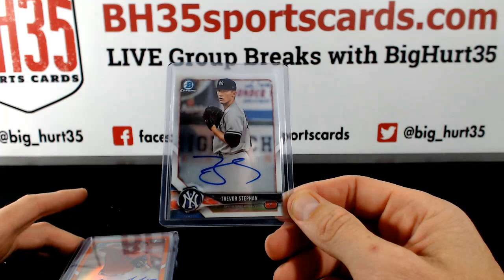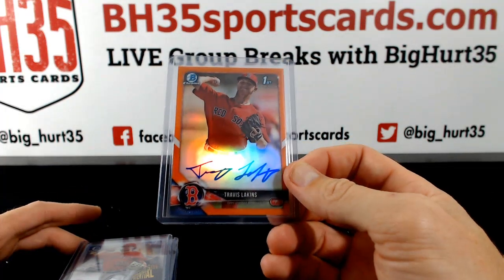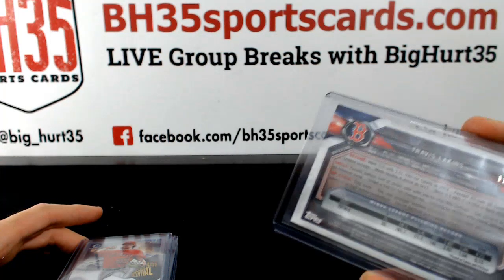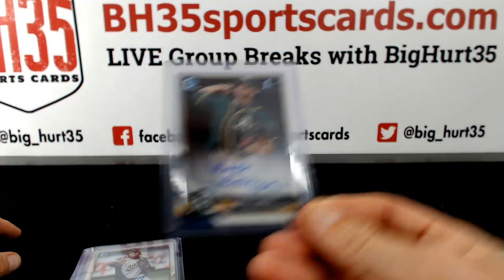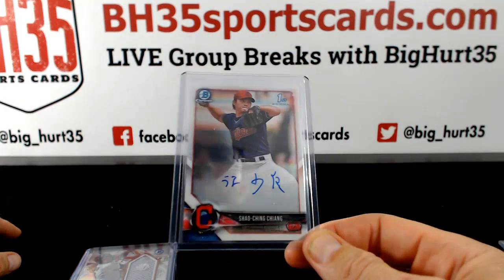Trevor Steffen. Travis Lakins Orange to $25 — 11 out of 25. Brandon Marsh to $99. Heath Fillmire. Sheldon Neuss. Xiao Qing Zhang.